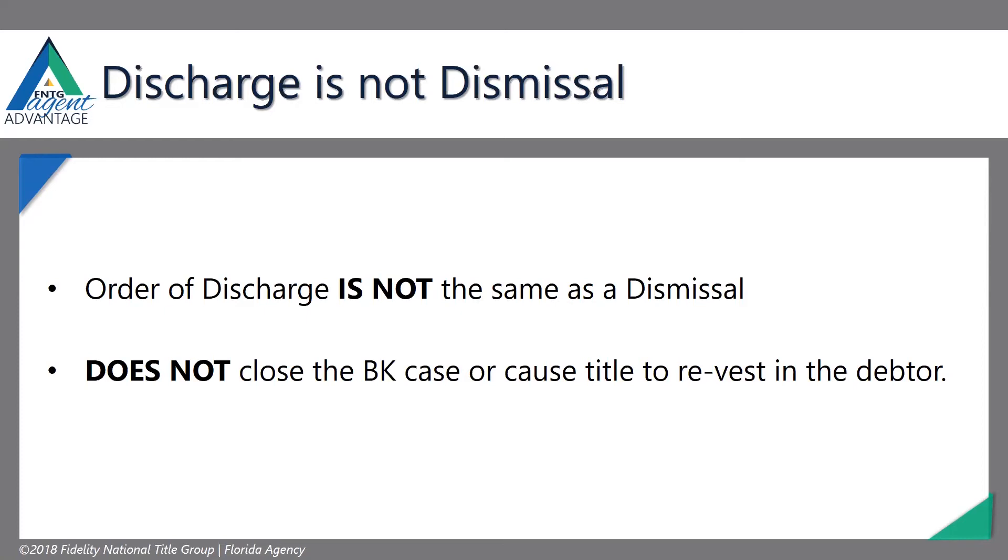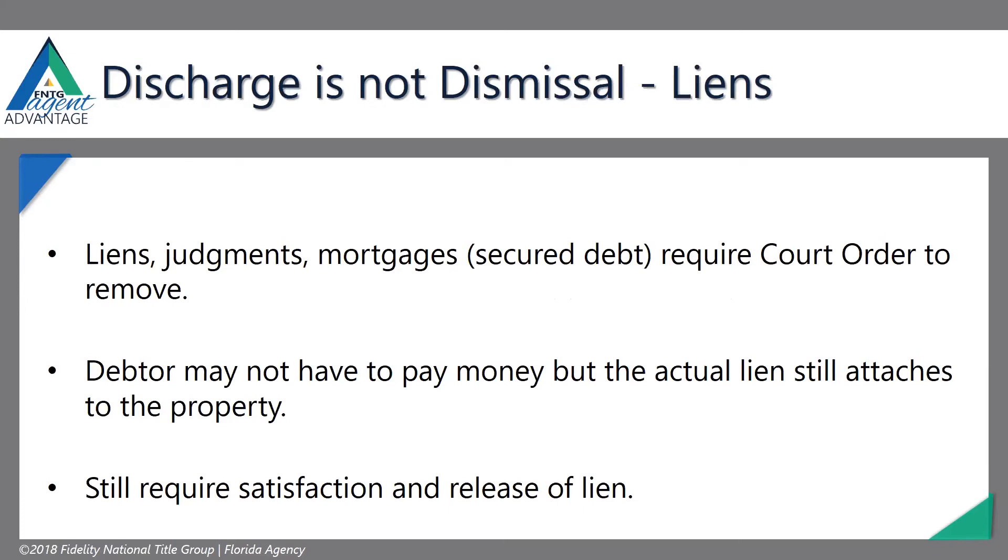They aren't dismissed from bankruptcy. We will get orders of discharge and get arguments from bankruptcy attorneys and the debtors themselves saying they were discharged and can do whatever they want with the property. No, you cannot. You have to be dismissed in the bankruptcy transaction. When you are discharged, you may not have to pay money for mortgages or liens — it just depends on what the bankruptcy court has determined. But the actual lien still attaches to the property.